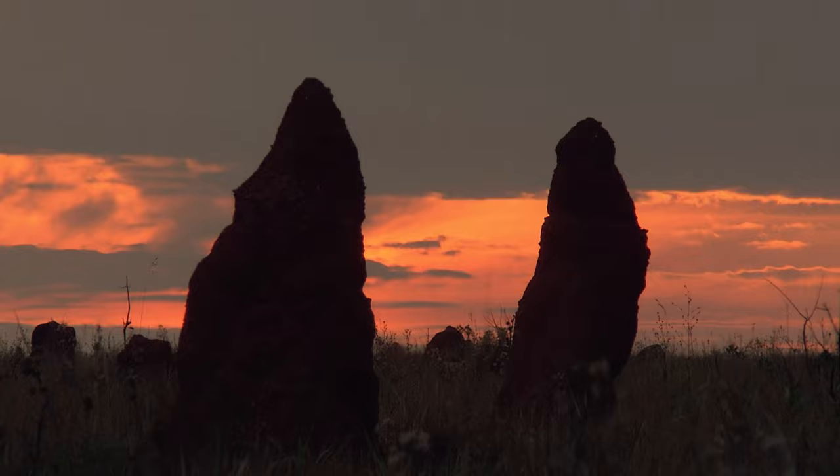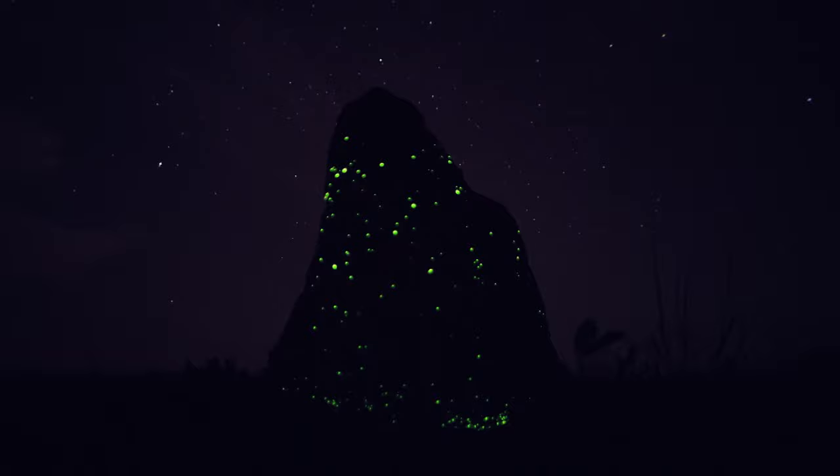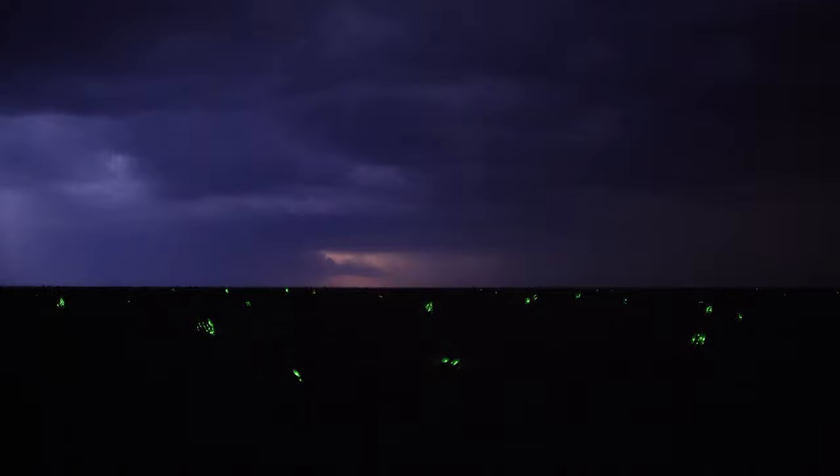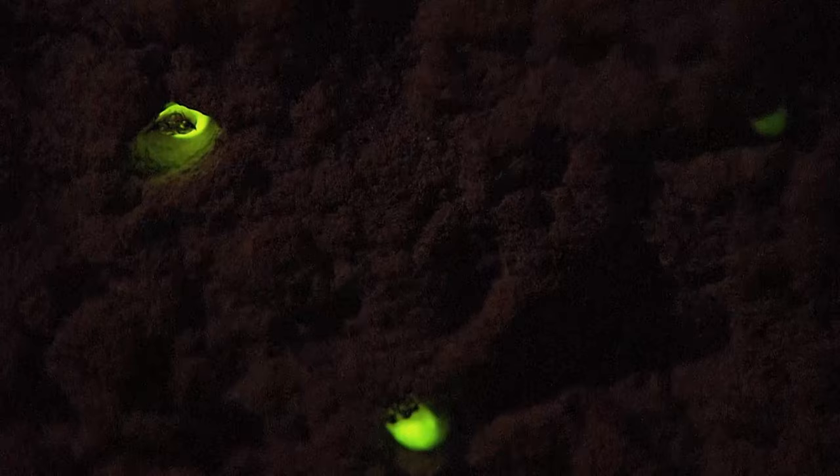They're also home to a different insect, which is less industrious but far more lustrous. After dark, during the wet season, the Cerrado's termite mounds put on a spectacular light show. The source of the eerie green glow: the larvae of the headlight beetle. They use this luminescent trick to lure in insect prey on humid nights.